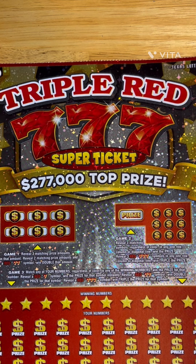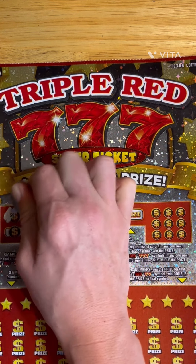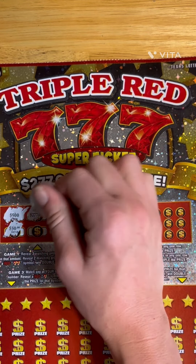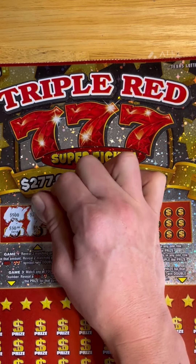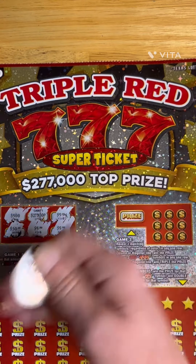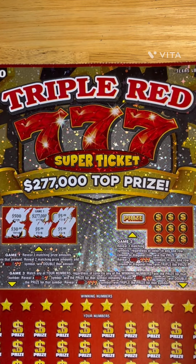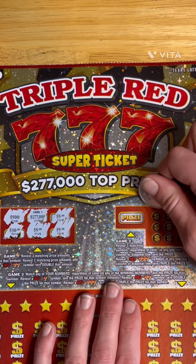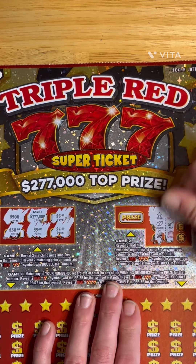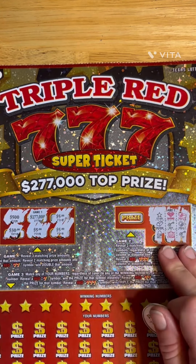All right, this is ticket number 6 on our Triple Red 7s. Let's see if we can match three amounts. $530, $277,000. $5, $5, $5, $5 — hey, we've got a $5 win! So we have at least one more win somewhere on here. Any direction matching three — nope, nothing on game two.